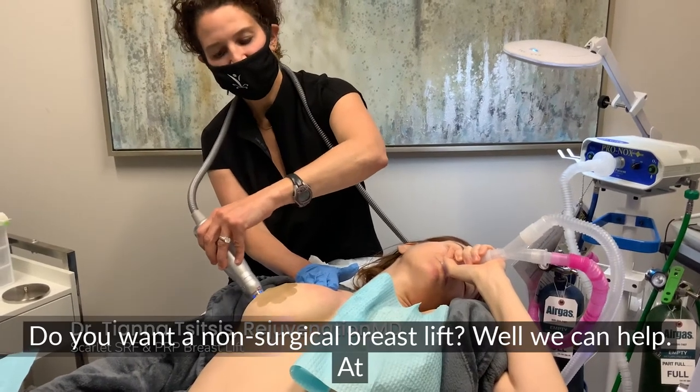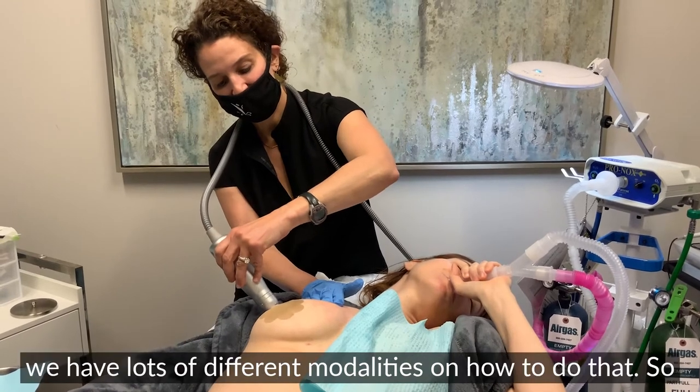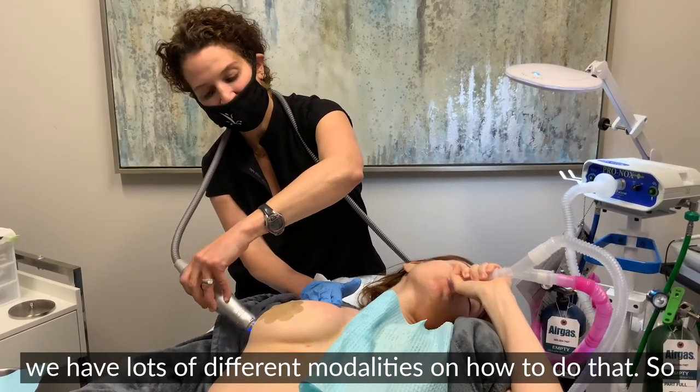Do you want a non-surgical breast lift? Well we can help. At RejuvenationMD we have lots of different modalities on how to do that.